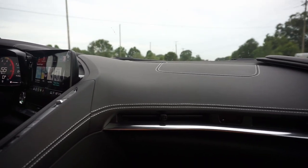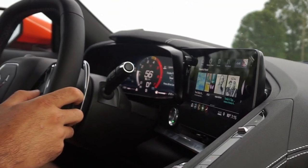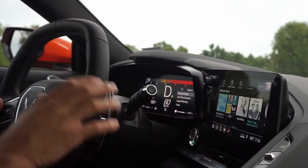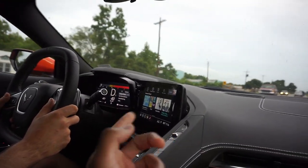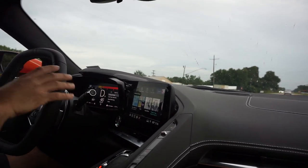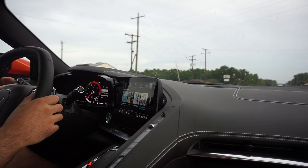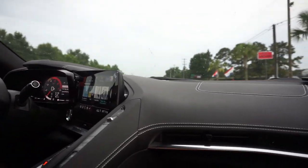You can change the instrument cluster a lot. Here you have tour, track, and sport — sport is the one I prefer the most. The track mode takes some getting used to. I don't really like the look of that bar style. A lot of people on YouTube say they prefer it, but personally I don't like the bar. I prefer the sport mode with the instrument cluster in red background — they did a really good job on that. The bar is just not my style.